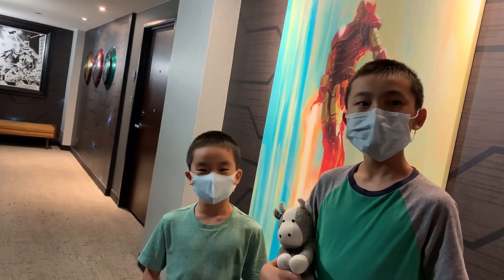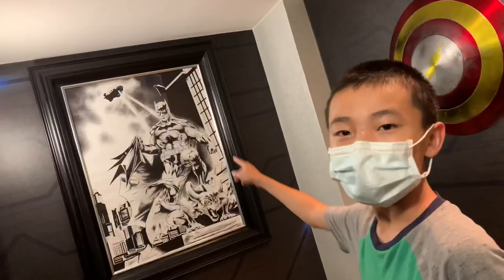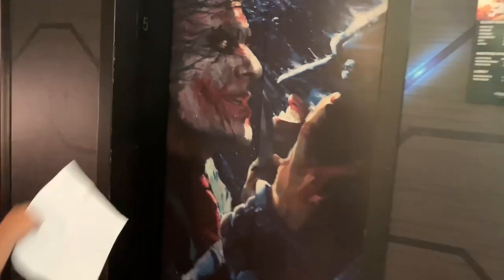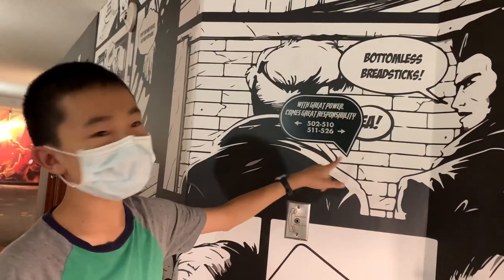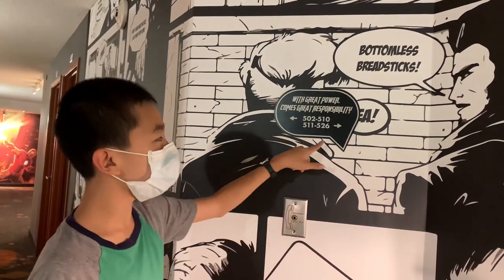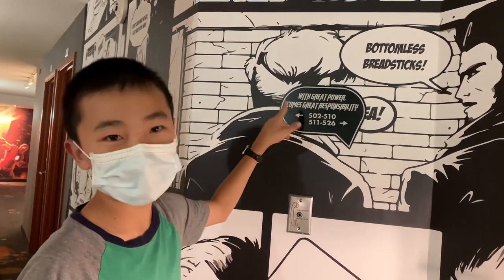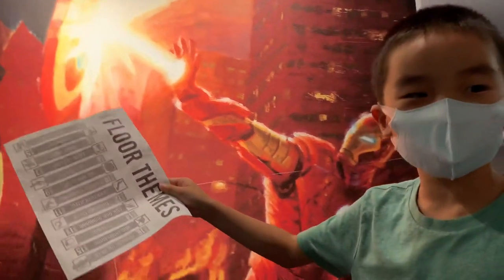The fifth floor is superhero themed. The Captain America shield is here, and that's Batman over there. All the elevators are decorated too — one of them is pretty scary. On this wall there are superhero comics and the usual room directory, but it's written in a speech bubble. It says with great power comes great responsibility. There's also a painting of Captain America fighting Iron Man.